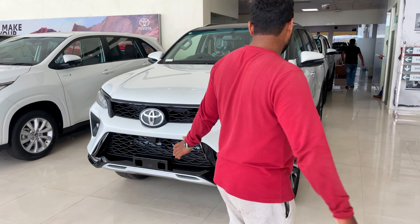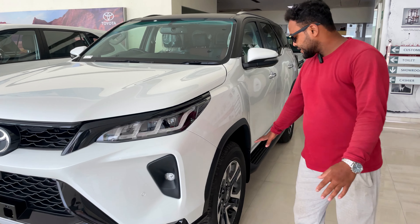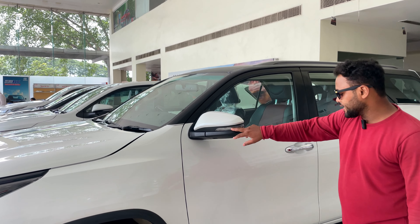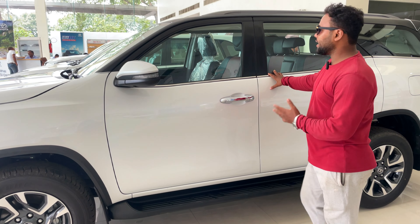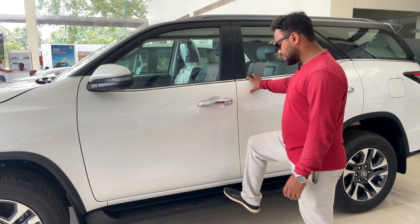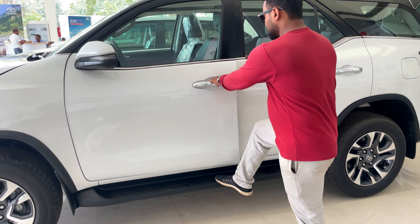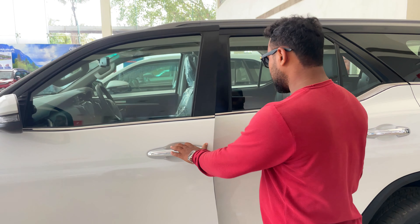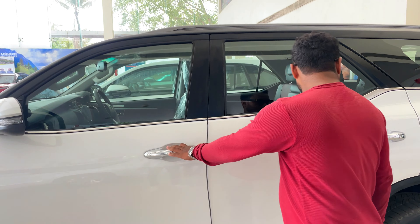Let's talk about the side profile. It has 18-inch alloy wheels. There is an ORVM which comes with a turn indicator. This car has a lot of height, so there is a side stepper — if you want to enter, you can use the side stepper. It has an 80-liter fuel tank.